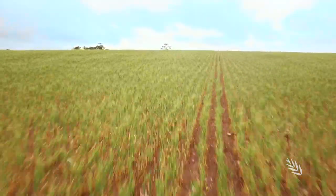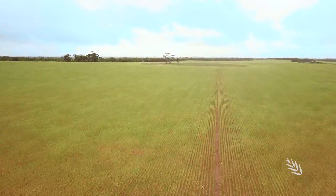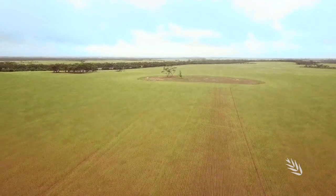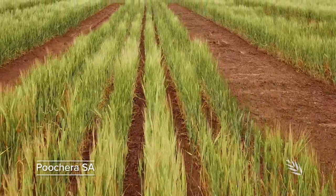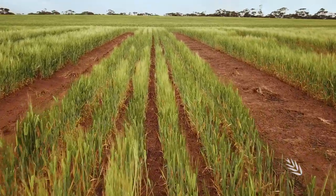Calcareous soils are widespread across the Victorian and South Australian Mallee, as well as the York and Eyre peninsulas. A common issue with these soils is that they are a hotbed for the fungal root disease Rhizoctonia. At this calcareous soil trial site at Poochera on the Upper Eyre Peninsula, there are telltale signs that this disease is present.